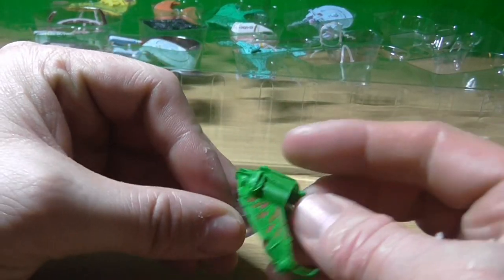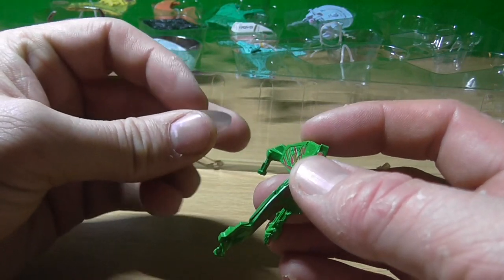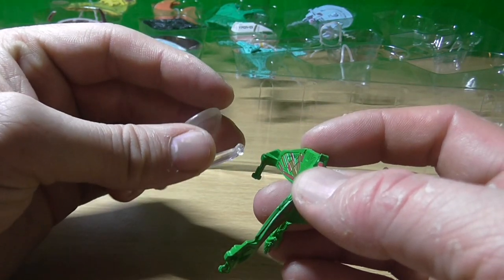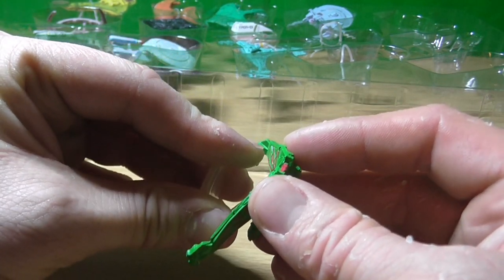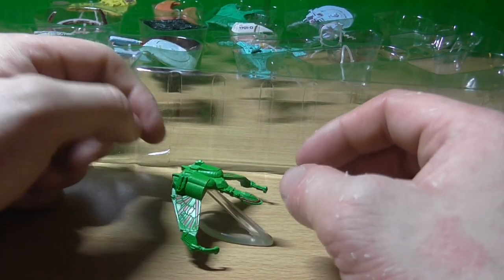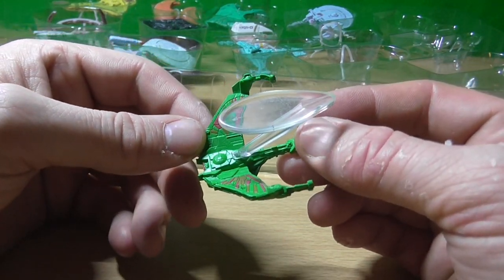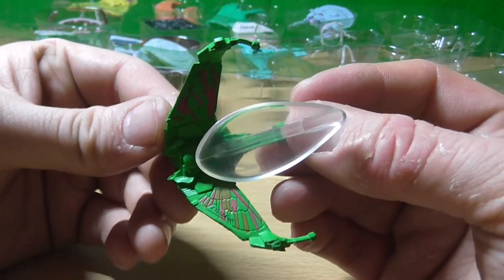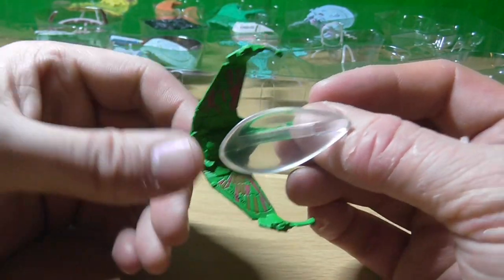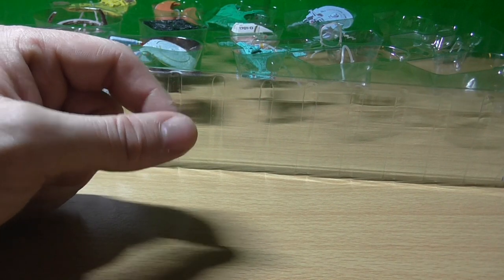The Klingon Bird of Prey. First thing in Star Trek II — The Wrath of Khan, I think. Or might have been three. Classic ship, everyone knows about it. The detail on this one, including the Klingon markings on the wings, you can just see there. It's a shame they don't make Micro Machines anymore — those things are awesome. As a kid I had this city set that was a toolbox.